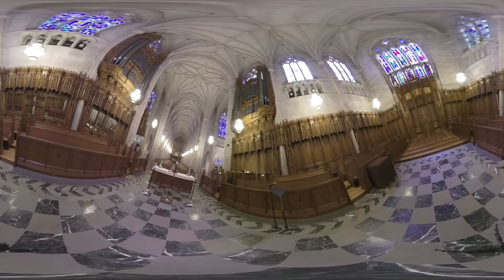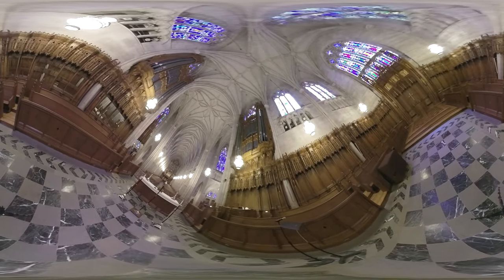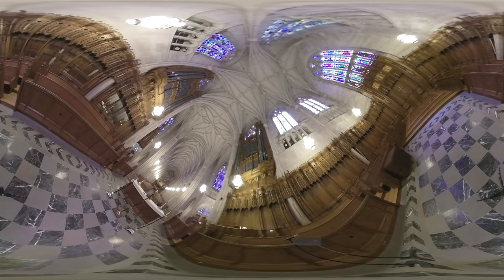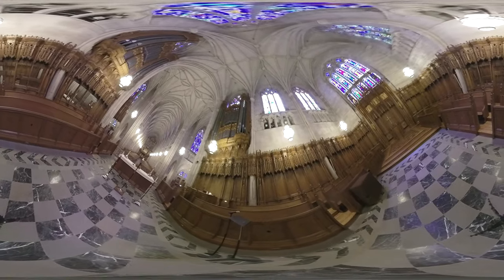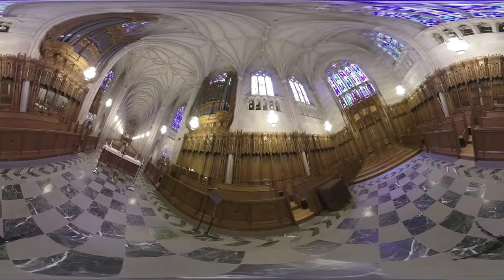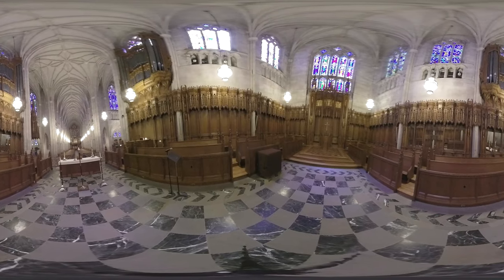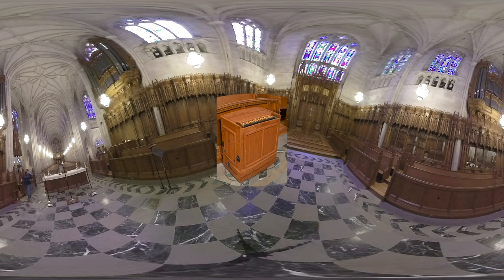There are two organs here in the chancel. The first is the Kathleen Upton Burns McClendon organ. It was built and installed in 1932, as the chapel was being built, by the Aeolian Organ Company. It contains 6,600 pipes and sits above the chancel. The organ underwent a complete restoration in 2008. The other organ, a continuo organ, also usually sits up in the chancel. It is a small organ, used mostly for accompaniment.